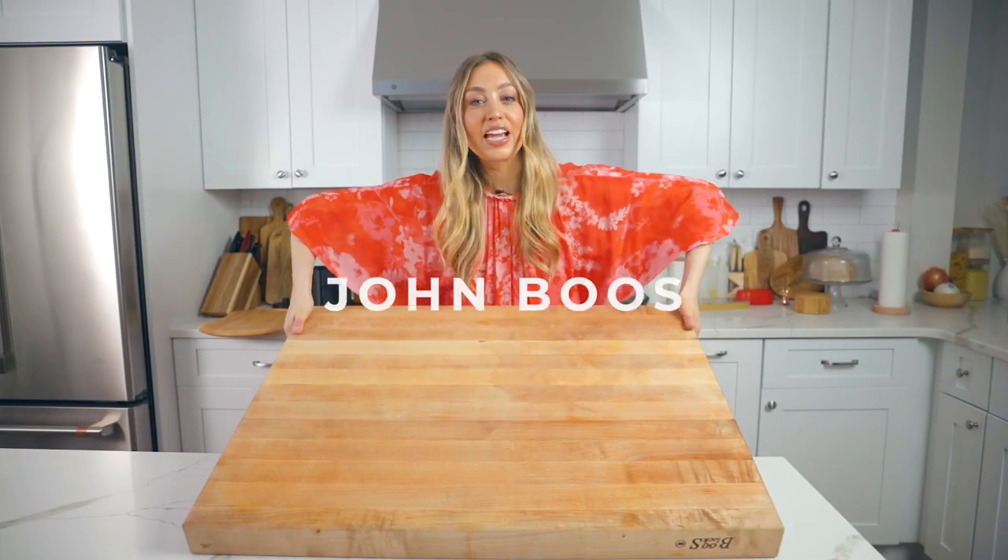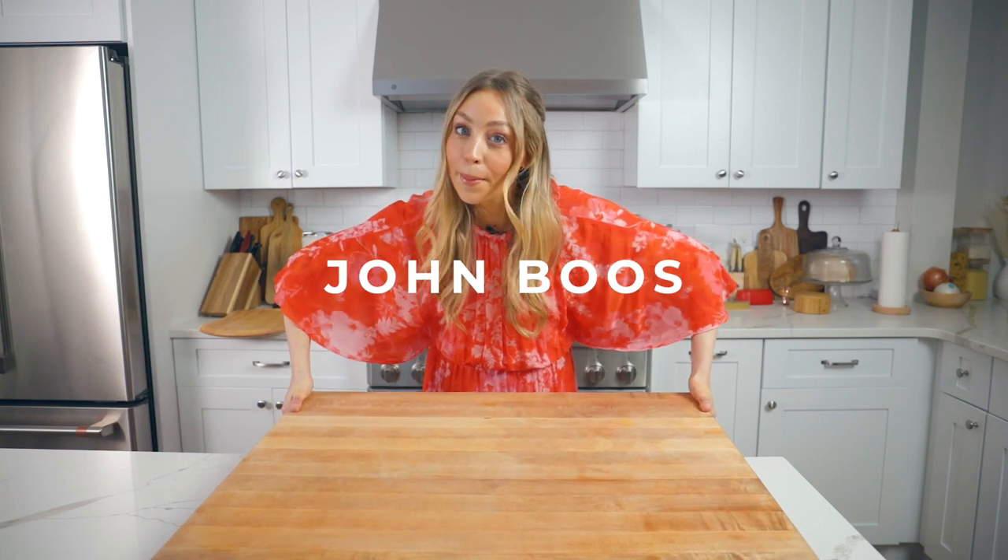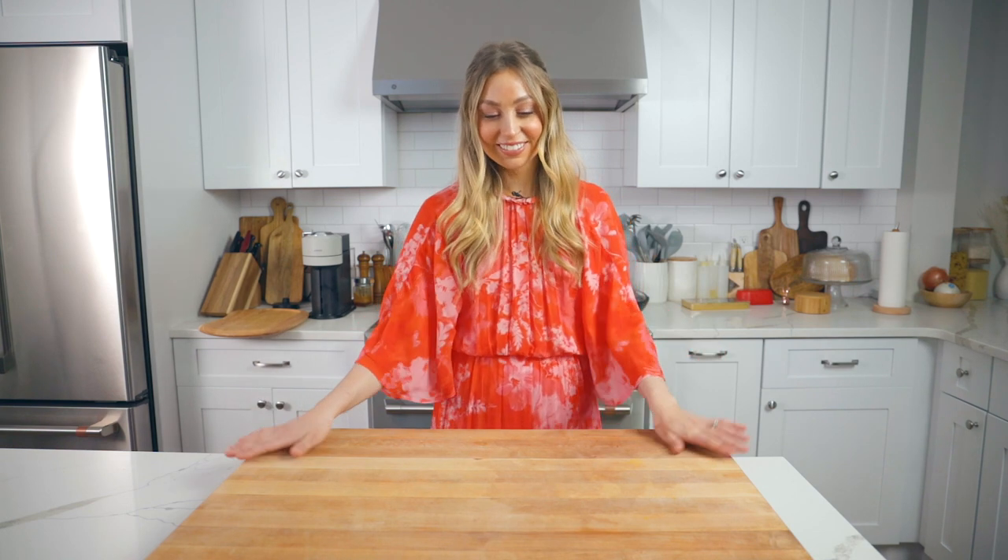This is a John Boos butcher block, and you need one if you like cooking. I hate using a small cutting board — I recommend just getting a big one. These are essentially a second countertop, and while they are very expensive — this one was about $250 — they are life-changing. A large, great quality cutting board helps you keep your countertops clean and keeps all your ingredients on one workspace. These last for so long, so put the Boos Blocks brand on your registry.